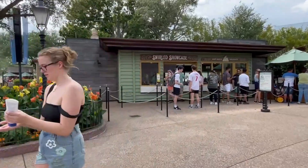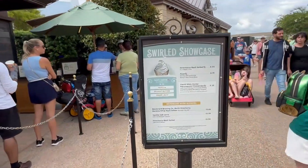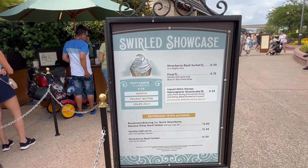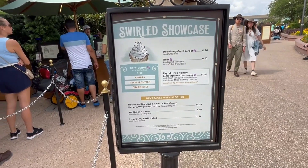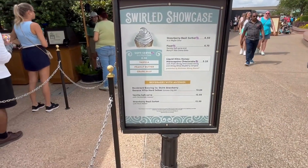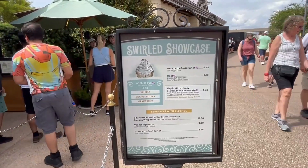Remember the Honey Bistro we were just at? Here is the Swirled Showcase, and this is actually where you'll find that liquid nitro mascarpone cheesecake. They have some interesting flavors here — besides normal soft-serve vanilla, they have peanut butter and grape jelly flavor, and a strawberry basil sorbet. I don't remember these ice cream flavors being here before. They also have alcoholic ice creams: vanilla soft-serve with cantaloupe liqueur, and strawberry basil sorbet with seltzer. So you can have a boozy ice cream here.